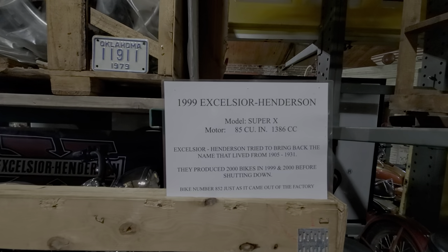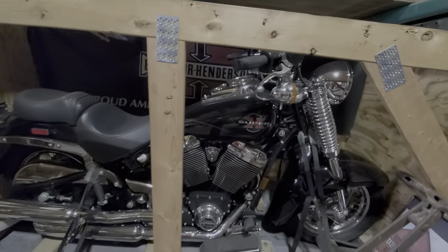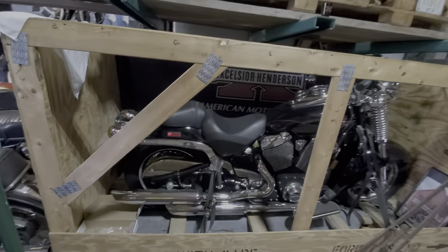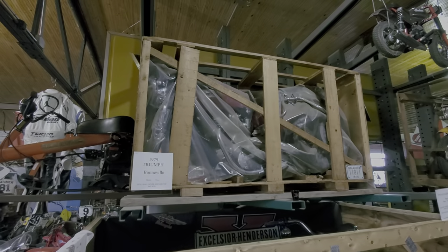1999 Excelsior Henderson — pretty cool. Never been ridden, never been pulled out of the crate, still factory wrapped. Same thing up here with the Triumph Bonneville. Some of you guys might know what those things are.